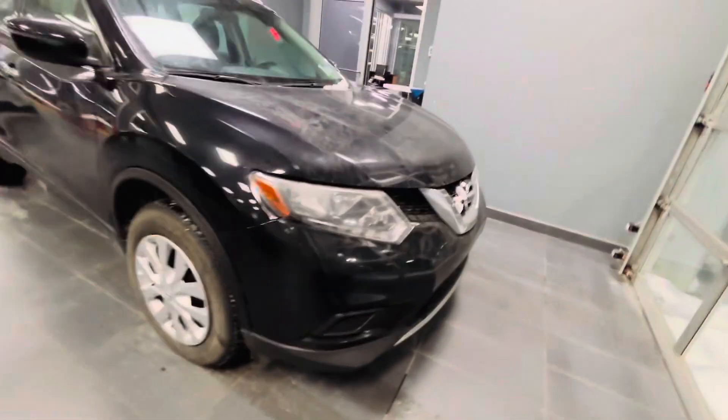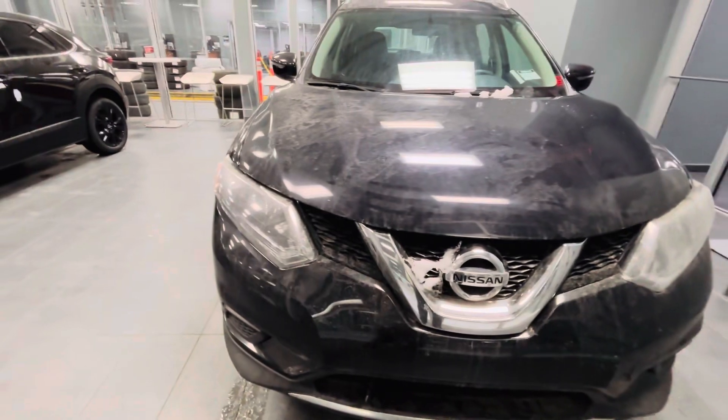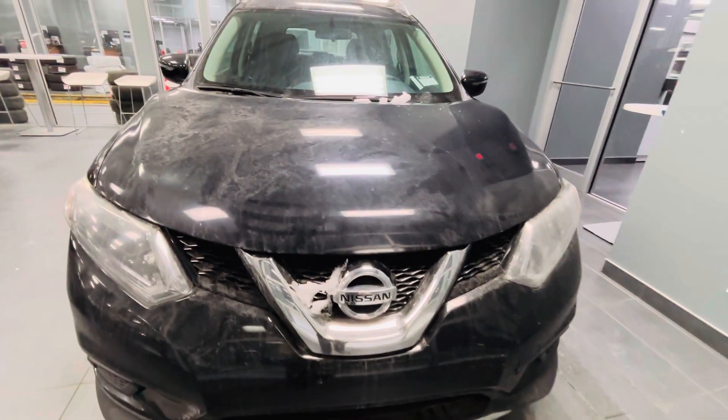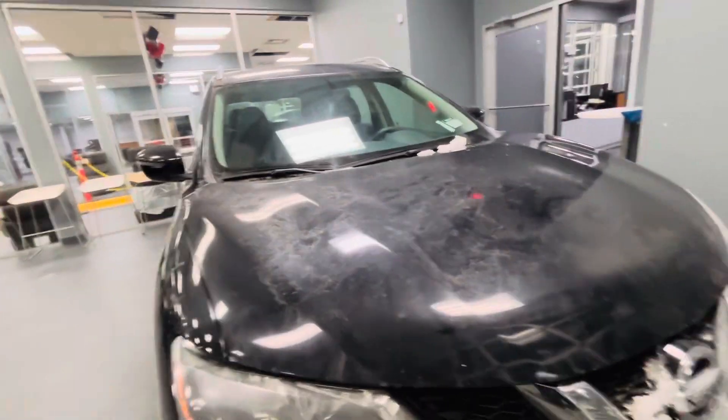I'll show you the outside first and we'll go to the interior. I know it's a bit dirty due to snow and everything, but we'll clean it for sure. Nissan badging up here — it's an all-wheel drive vehicle. You get a block heater up here. I'll try to be as detailed as possible since you live in Grand Prairie.